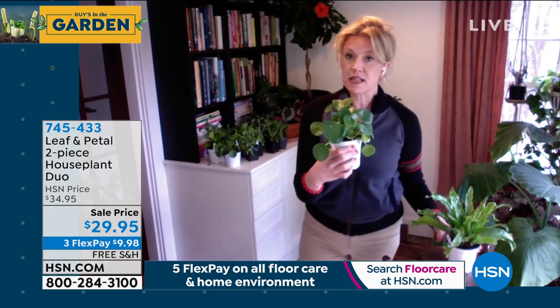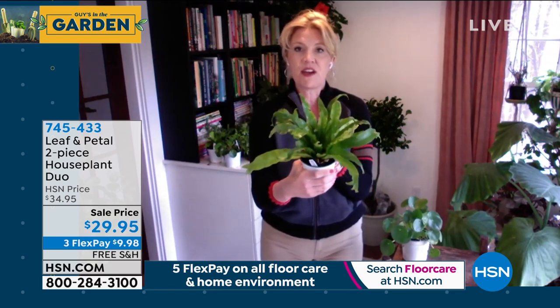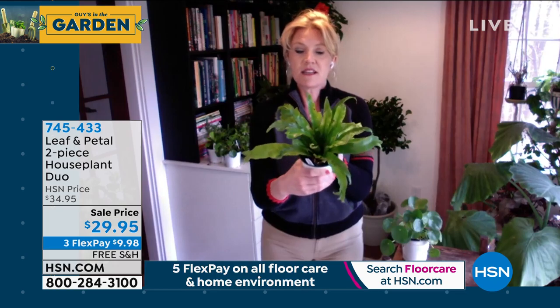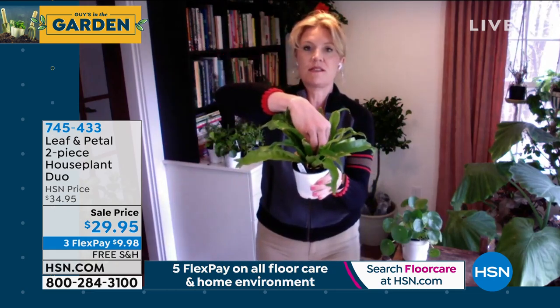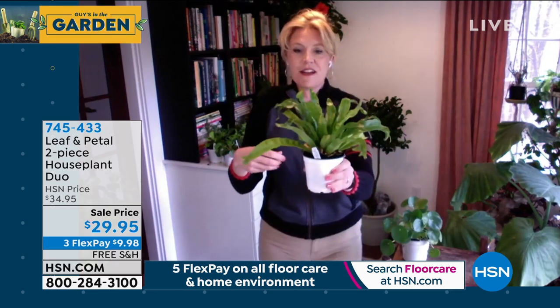The Pilea is a super fun house plant that likes a bright room but doesn't necessarily want direct sunlight. Both plants will be fine in a nice bright room with indirect light. The Bird's Nest Fern is what we call an epiphyte — in the wild it grows on the ground but can also grow on other trees.